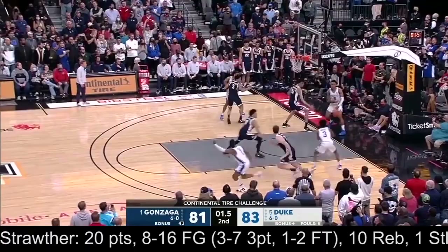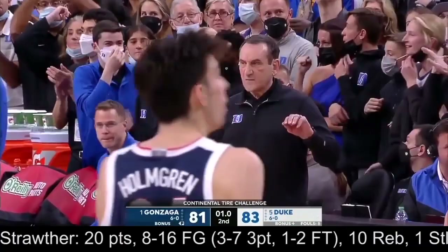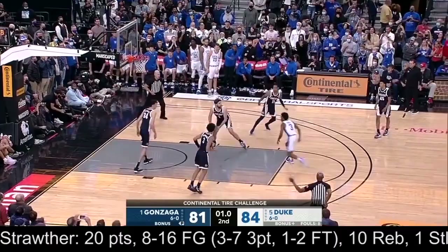That 2-2-1 really worked. Gonzaga almost walked it up — really surprising that they didn't come up quicker. But a million to one. Duke will win it. A fantastic early season college basketball game.